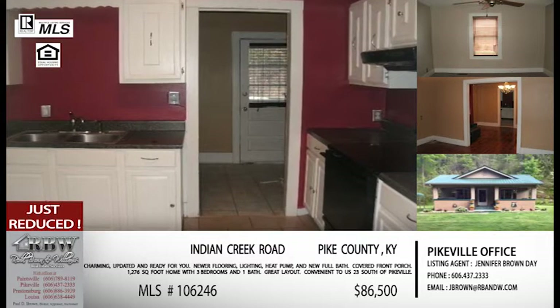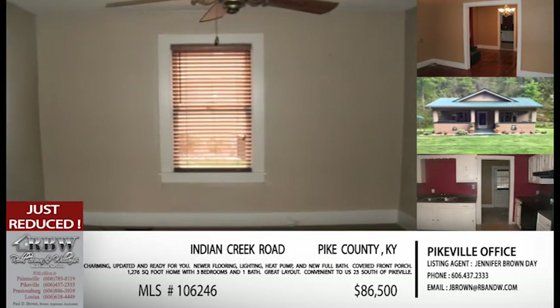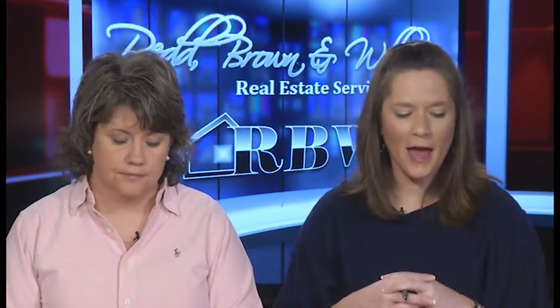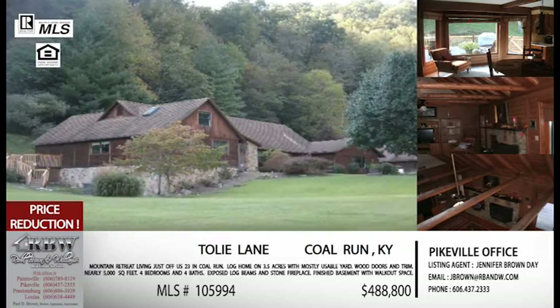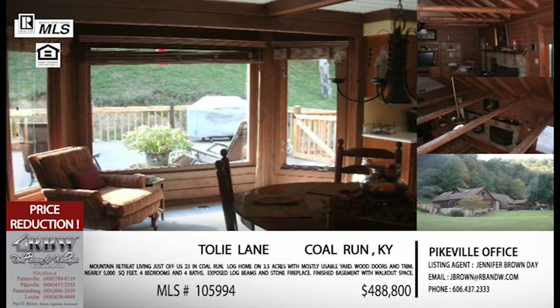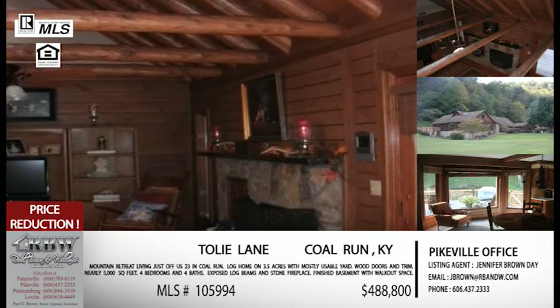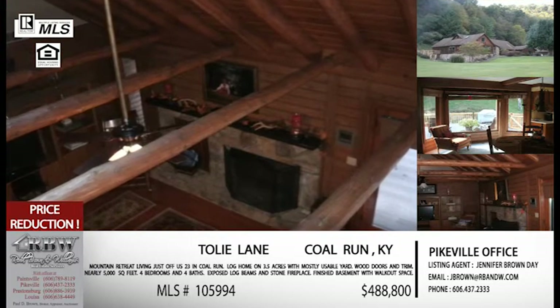Jennifer and the new agent can both show any of these listings. Now for the final listing — one covered a couple of times before, included again because of a price reduction. This is the log house in Colerun, up Toley Lane right off US 23 — an extremely convenient location. It sits on three and a half acres, most of it usable yard space.